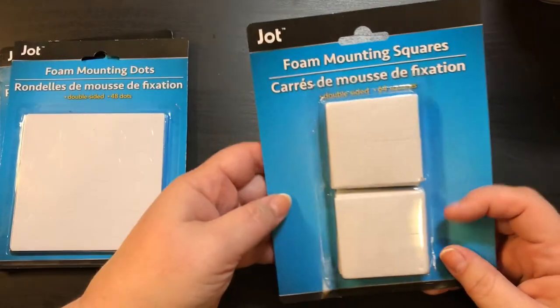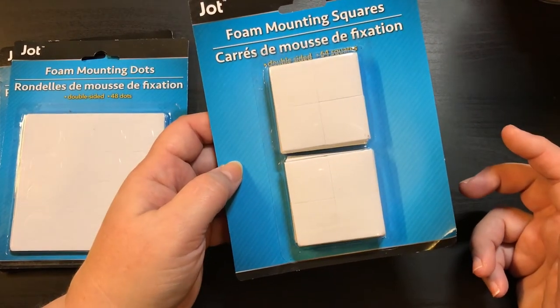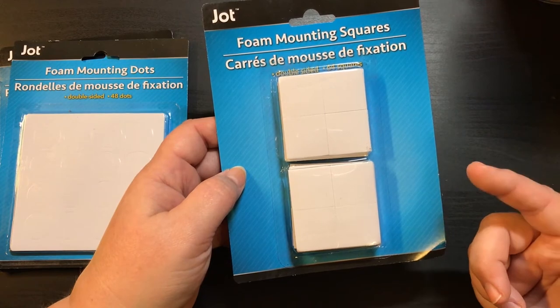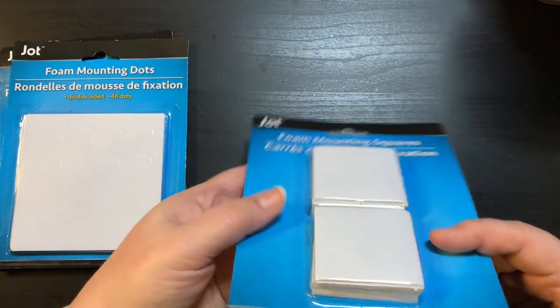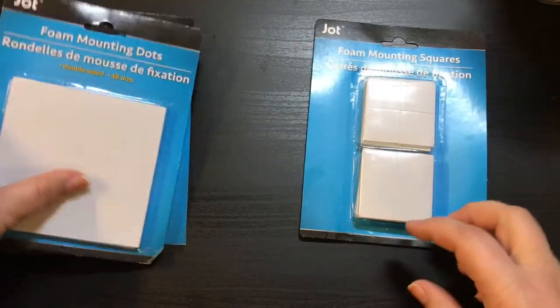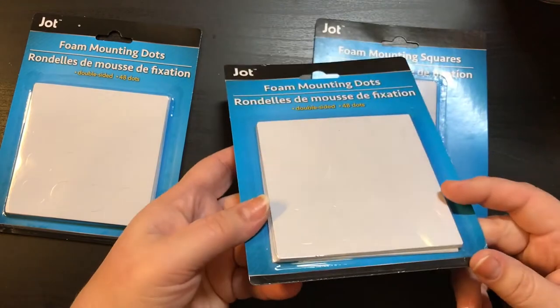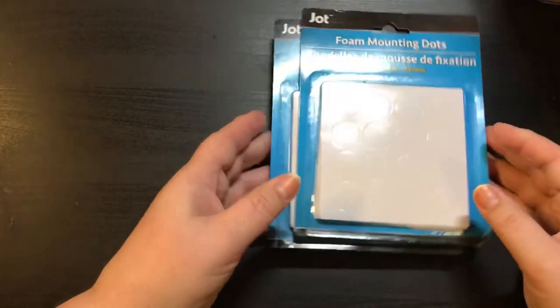I was so excited to see this — I have never seen this before and I haven't seen anybody haul these. These are by Jot and these are the foam mounting squares — they were actually in the crafting section. I have seen the rolls of mounting squares in the hardware stuff, but never these. And they had the foam mounting dots too — this one says double-sided, 48 dots. I got two of these. These are absolutely amazing, and I had never seen these before. Super, super stoked to find those.